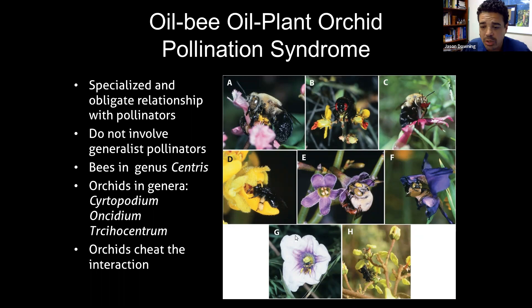These do not involve generalist pollinators. Things like honeybees and bumblebees that forage across a variety of plants don't provide the services to the flower that specialist pollinators do. The most important bee genus of specialist pollinator oil bees here in South Florida is the genus Centris. They associate with our native locust berry but also non-native Malpighiaceae planted in the landscape. They're also critical to the pollination of orchids, including Cyrtopodium, our native cowhorn orchid, Oncidium, and our mule ear orchid Trichocentrum.